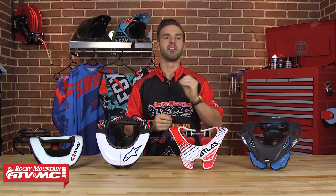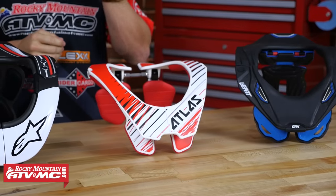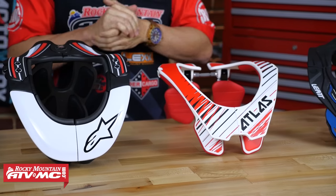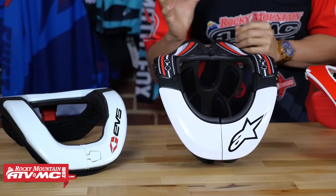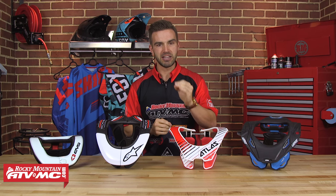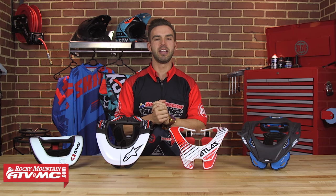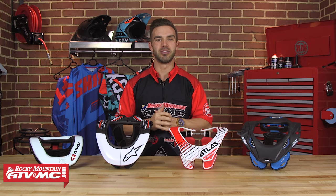Neck braces over the years have come a very long way. They're becoming lighter, more low profile, and they're giving you much better unrestricted movement while you're wearing your helmet. We've got multiple neck braces here at Rocky Mountain. We're going to walk through and talk about each one in detail, talk about the unique safety features that make each one stand out, to give you all the information that you need so that you can buy with confidence. So sit back, relax, and let's get right to it.